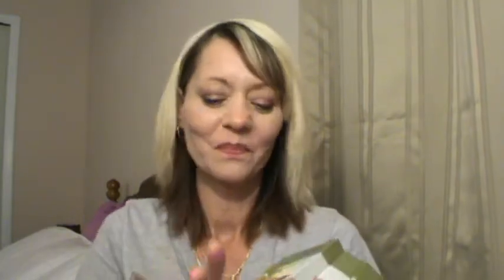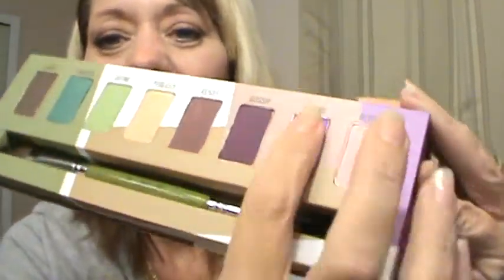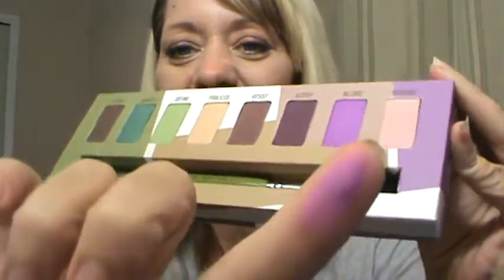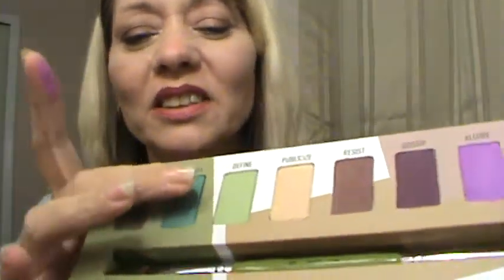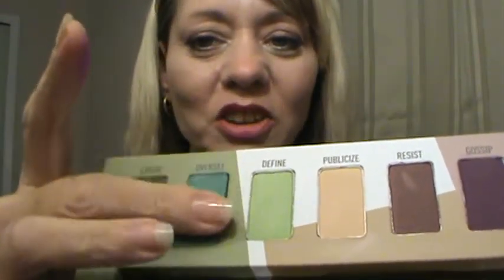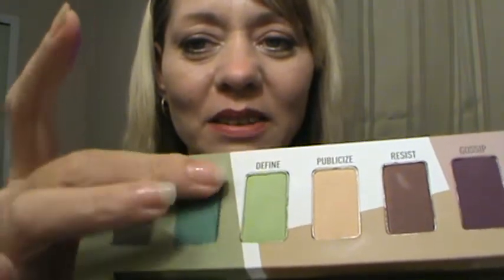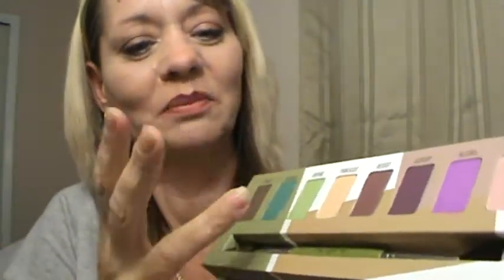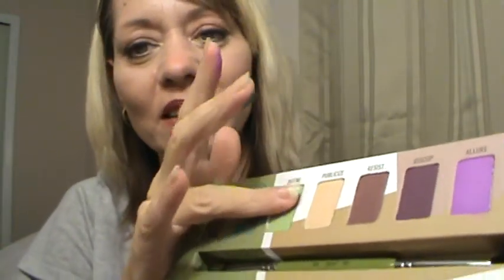I could do a couple of little swatches. Allure, which is the purple one — I'm going to swatch that and see what it looks like. I'm just barely putting my finger on the color. Oh, it's really, really pretty. Just barely rubbing it — look at that, isn't that gorgeous? Let's check out Oversea — just gently rubbing across. Very silky feeling. Wow, very pigmented — check that out. Let's check out Define, the light green beside it.